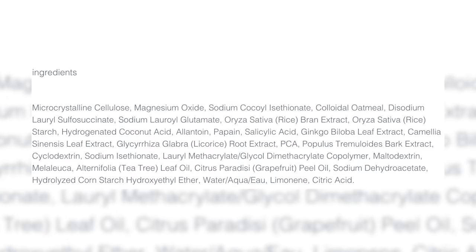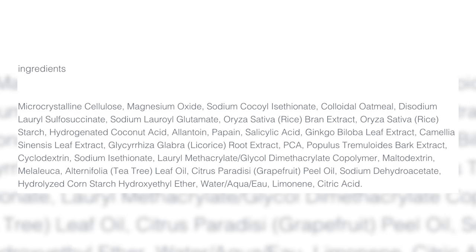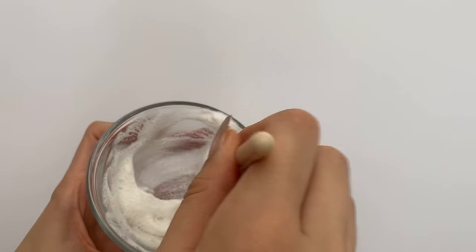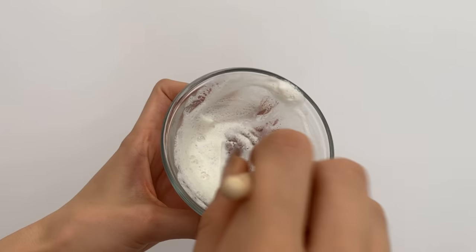It also contains some chemical exfoliants: papain and salicylic acid. Papain from papayas is a nice enzyme exfoliant, and then salicylic acid is that BHA, which is oil-soluble. This also has tea tree and licorice if you're prone to a little bit of hyperpigmentation. I really love this, but most people use it wrong.